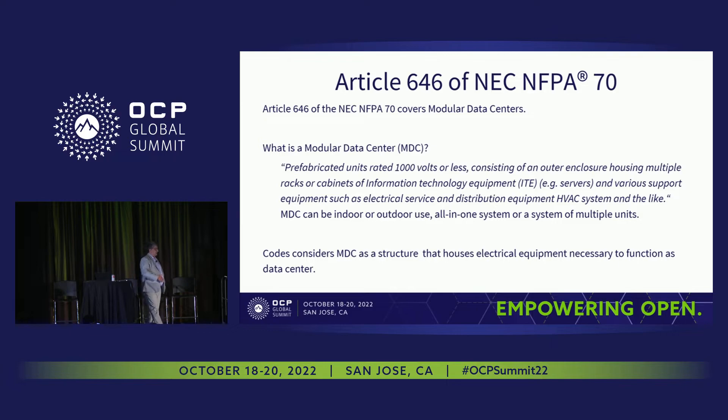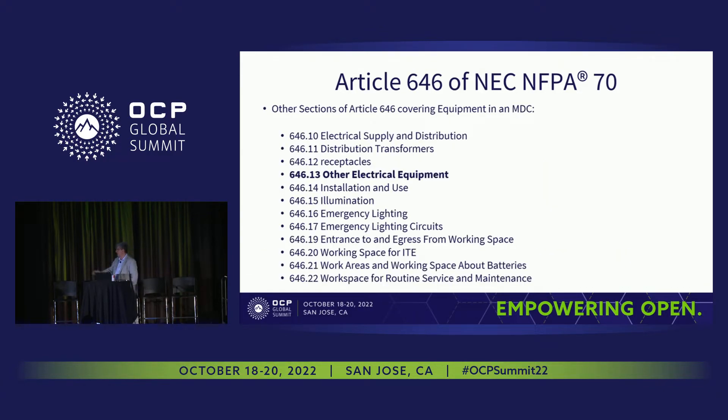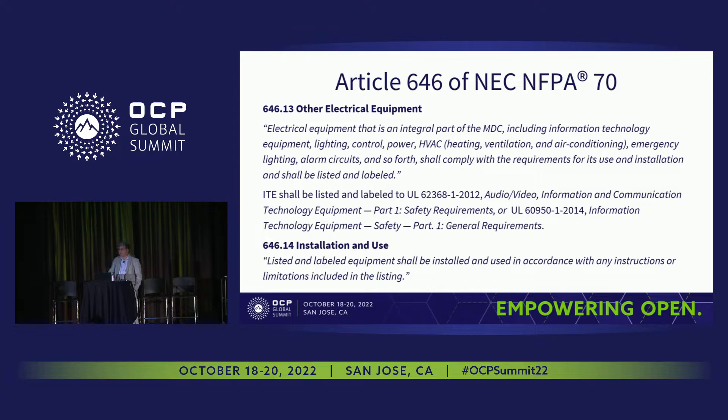Article 646 covers modular data centers. The definition of an MDC is a prefabricated unit rated 1,000 volts or less, indoor or outdoor, as an all-in-one system or a combination of multiple units. Codes consider MDCs as structures. Everything must be listed — lighting, controls, power, heating and air conditioning, IT equipment — all equipment in the room must be certified, third-party listed and labeled. No exceptions. It has to be installed properly.